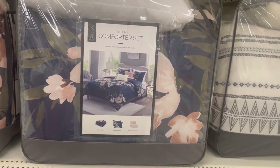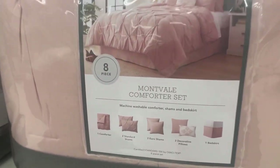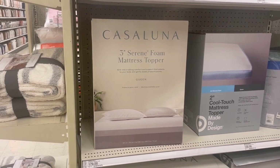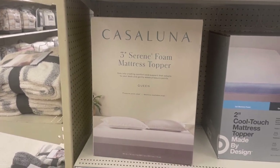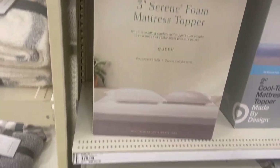They also have really cute spring bedding here. There's a king-size floral set — love the flowers — and an eight-piece set for $79 by Threshold Luna. They even have a three-inch foam mattress topper: full for $159, queen for $179, and king for $199.